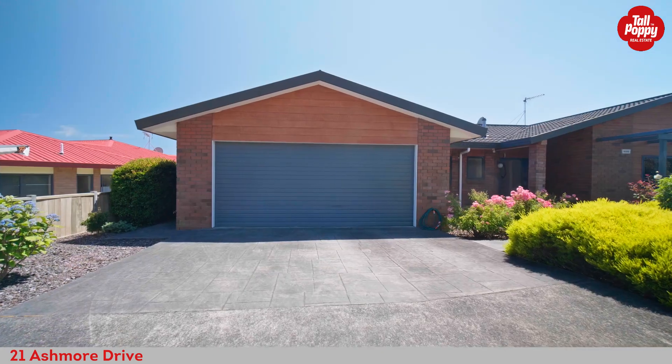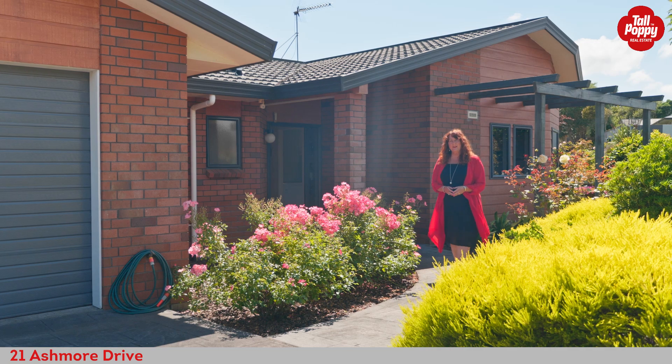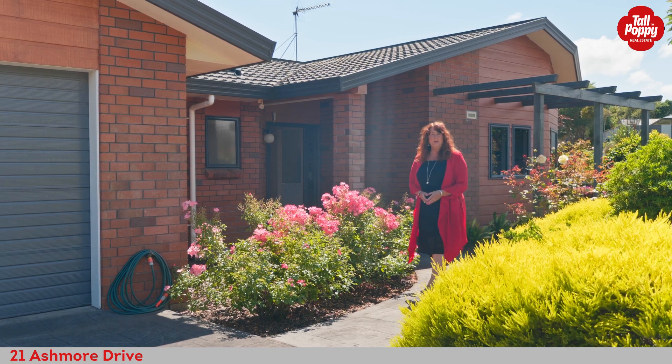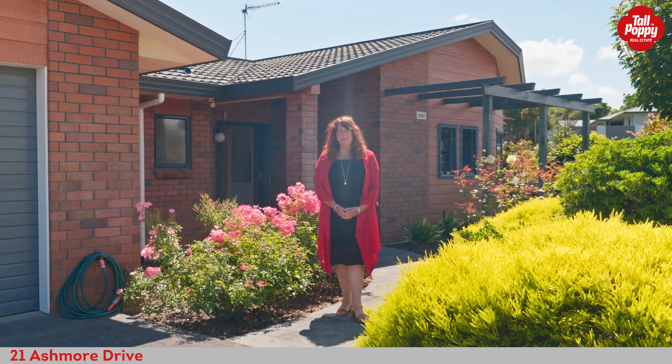The brick exterior is low maintenance, and the double garaging with internal access completes the appeal. There is much to love about this delightful family home — if you think it's for you, you're invited to view. Call me today, Dalwan McCurdy, Tall Poppy Real Estate.